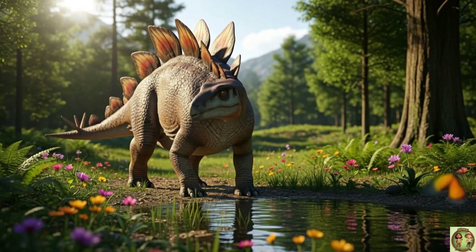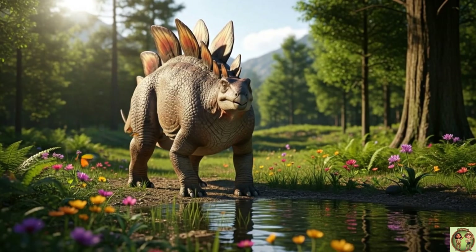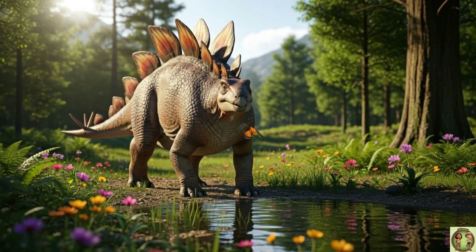The plates might have been a way to show off — like saying, "Look at me!" to other Stegosauruses!